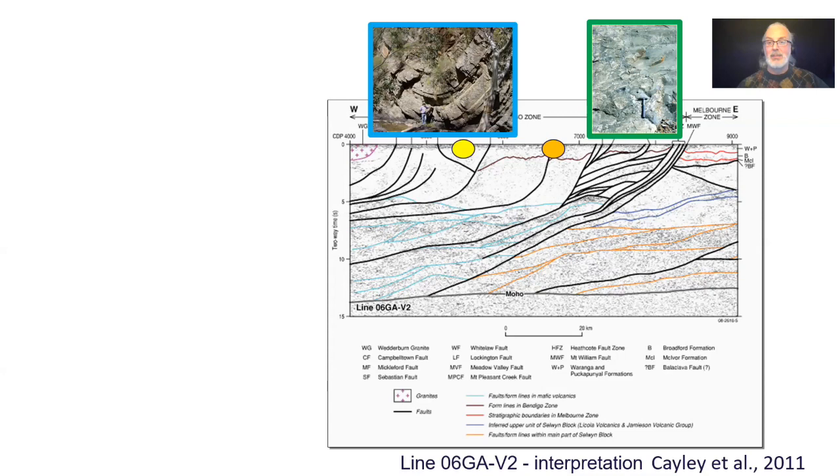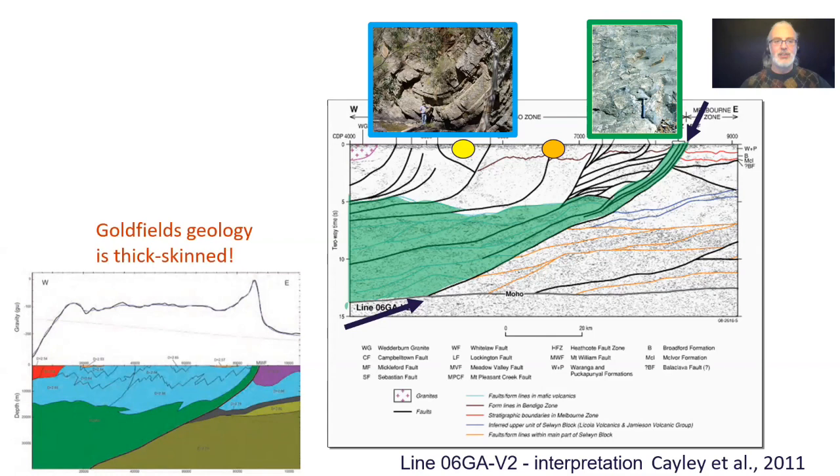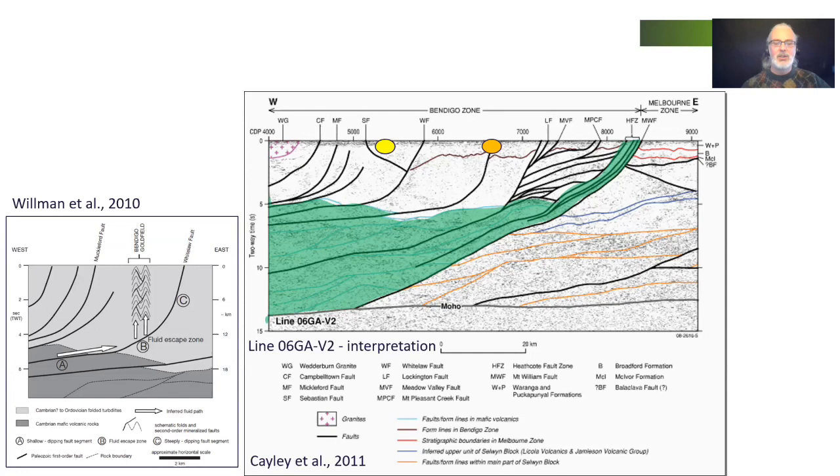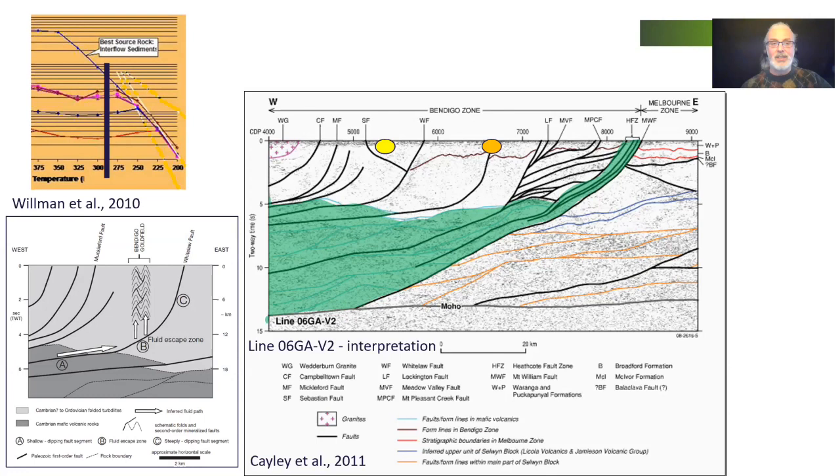Because of this contrast in reflective character and the mapping we've done, we can take the Heathcote Fault Zone volcanics mapped at surface and extend them down along the Heathcote Fault into the mid and lower crust. This confirms that goldfield geology is thick-skinned. It also shows there are thousands of cubic kilometres of Cambrian metavolcanic rocks — a credible source for orogenic gold at depth underneath the goldfields. These rocks will have been subjected to heating to and beyond the greenschist-to-amphibolite facies transition, and research shows that when that happens, lots of fluids are given off and those fluids carry gold.